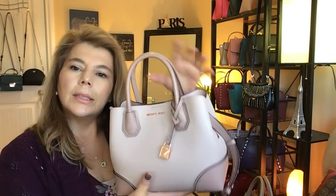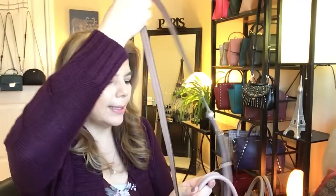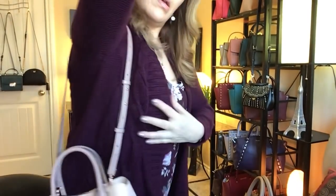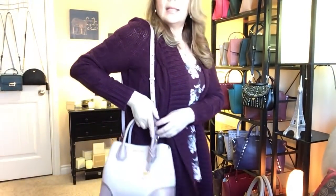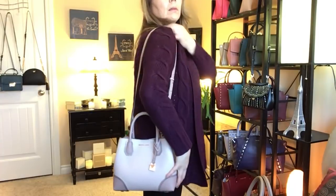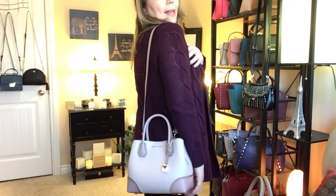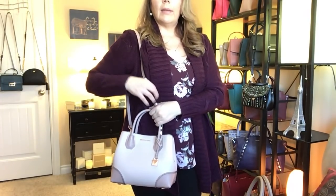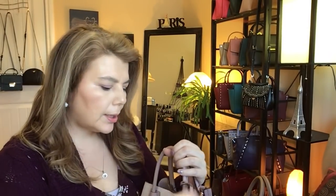I'll show you what it looks like on. I'm five foot five and a half for reference. I have it on the middle strap setting. From the side it's a really nice look — it hits around my hip area. From the front it's a very nice, structured purse without being overly structured.